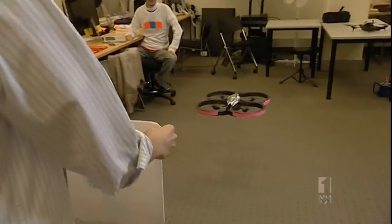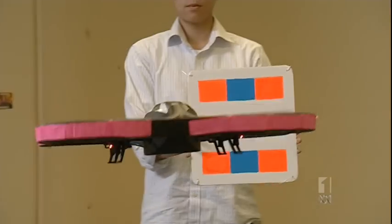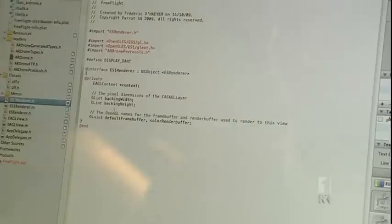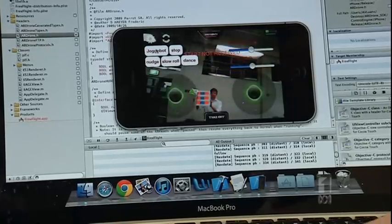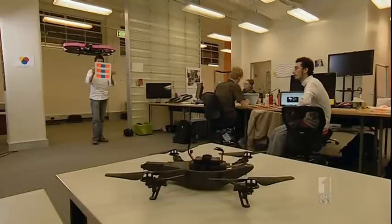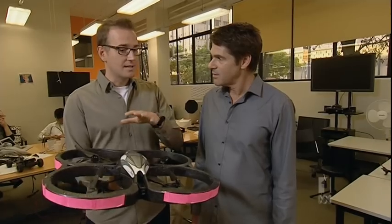Joggerbot is based on a commercially available quadrocopter, and what we've done is repurposed it to be a jogging companion. We changed the software. It has a little camera, and with the camera we track the jogger — specifically the jogger's t-shirt, on which we put a special marker. The software is programmed so it always knows where the jogger is and stays at a certain distance.